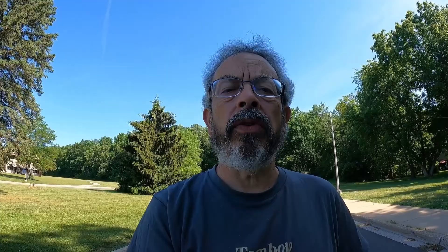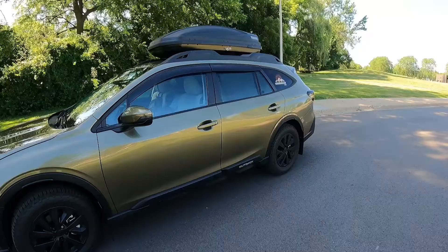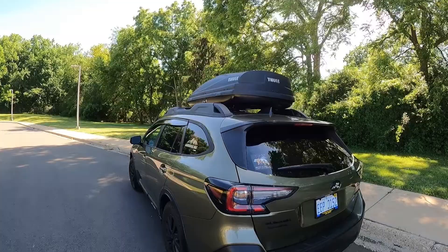First, I want to introduce you to Obi. Here's Obi — Obi is the 2021 Outback Premium that I have significantly modded for the purpose of traveling. I have a rooftop box in which I have full campsite gear, so when the weather's good I use that, and when the weather's bad...